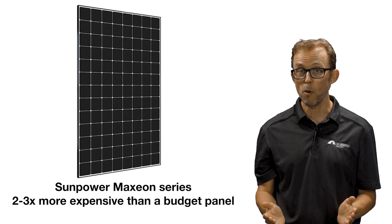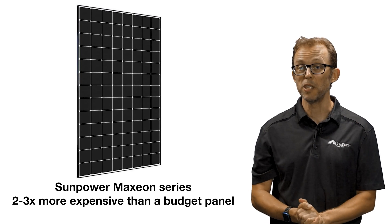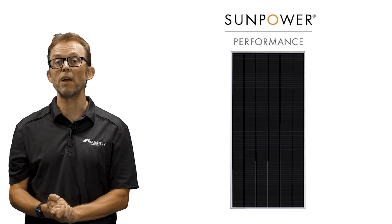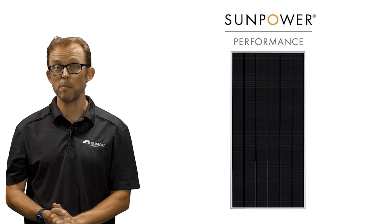However, their top-end Maxion panels are very pricey. Expect to pay two to three times more per watt than a good budget panel. If you still want the SunPower brand but prefer to spend a little less money, their P-Series shingled panels are worth consideration at almost half the cost of the Maxion.